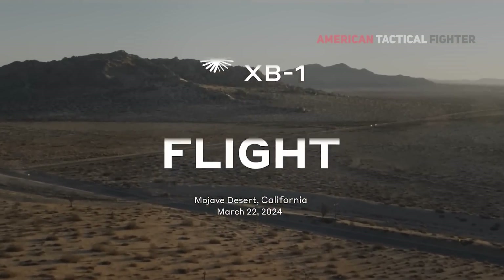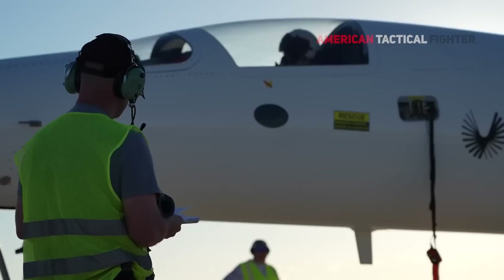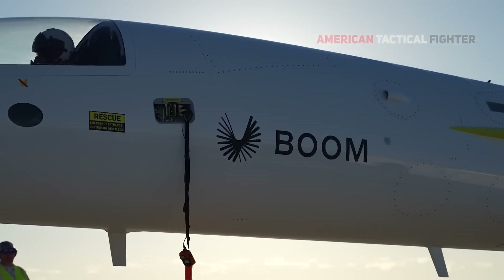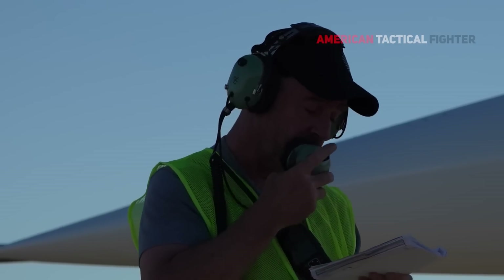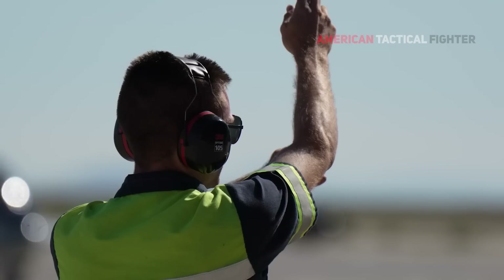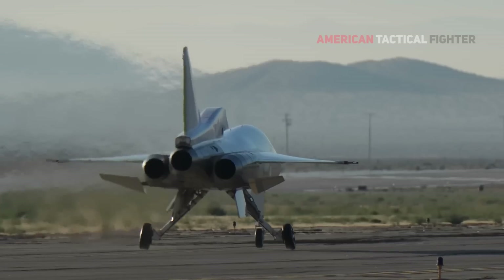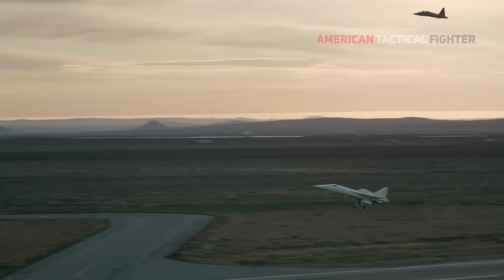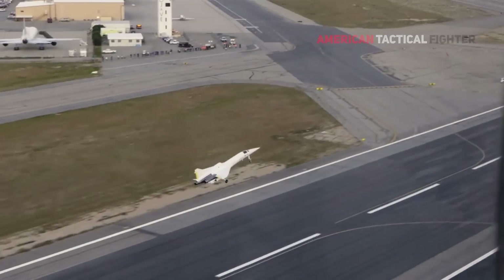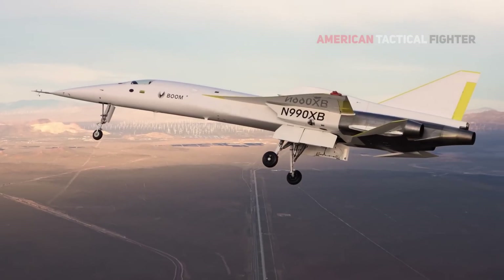Boom's supersonic jet moves toward debut flight for XP-1. Boom Technology's faster-than-sound XP-1 jet has completed key milestones on the way to its historic first flight. The recent progress made toward XP-1's first flight reflects the team's collective efforts to build and safely fly the world's first independently developed supersonic jet.